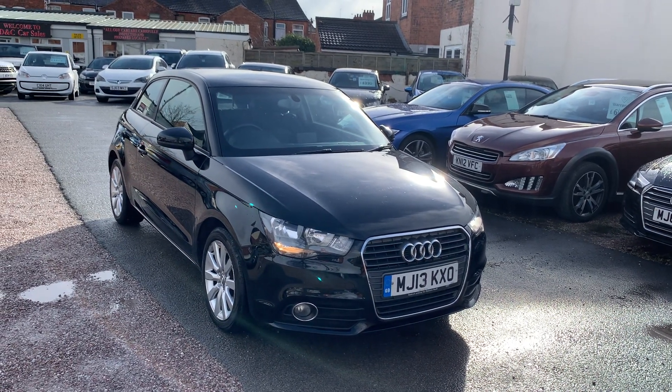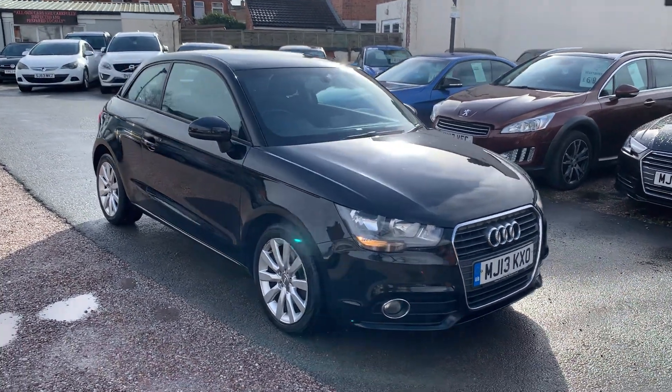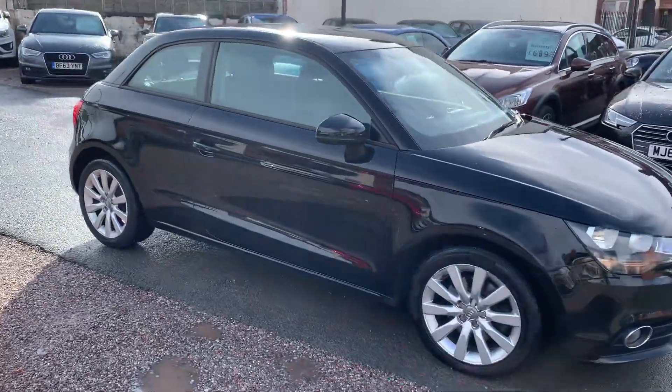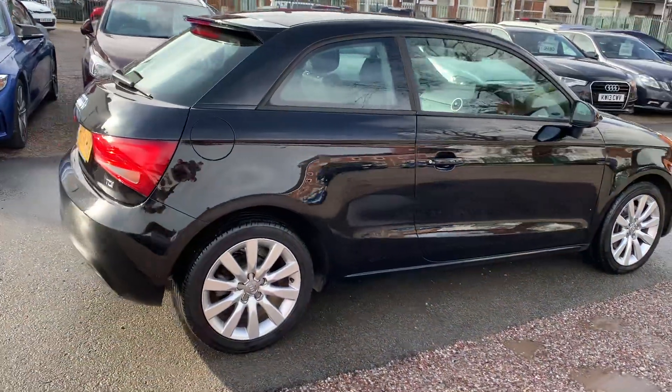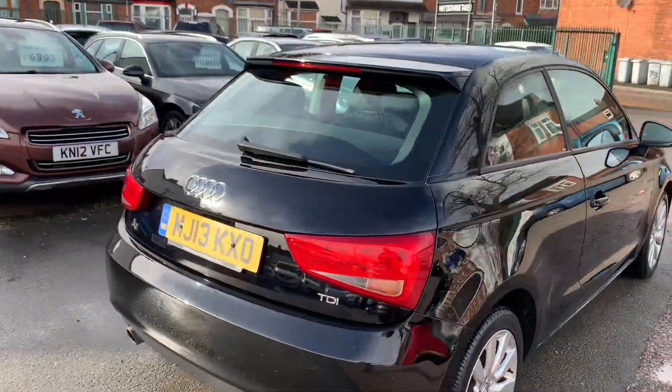Hi, it's Richard from D&C Car Sales in Crewe. I'm just going to do you a quick walk-around video of our Audi A1. I have got the car running so you can get a bit of a feel for it, and we'll have a walk around all the bodywork and we'll show you inside.